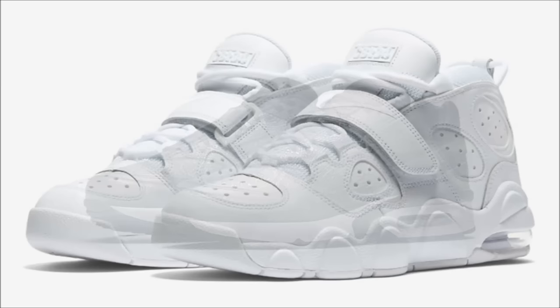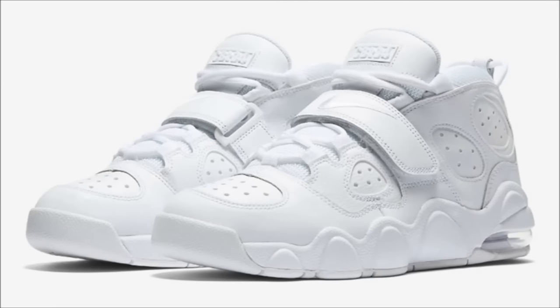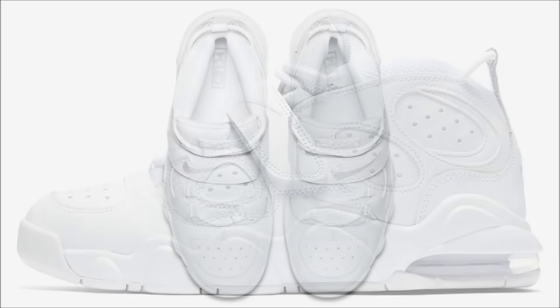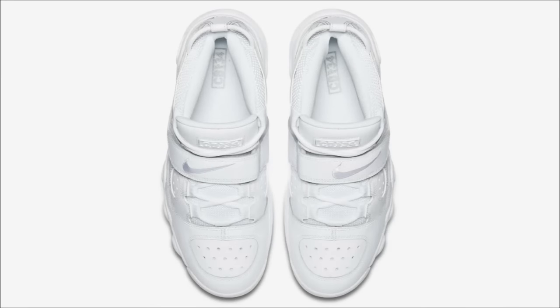The Nike Air CB34 is making its return and it's coming in a triple white colorway. Pretty basic shoe — it's white leather and features some mesh detailing on the tongue and ankle collar. There's no word yet on the exact release date but they are dropping soon, and retail is $140.